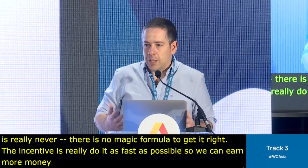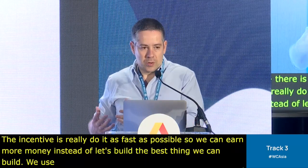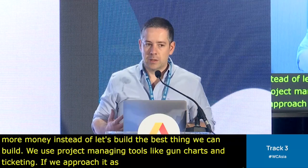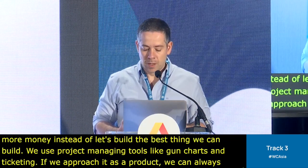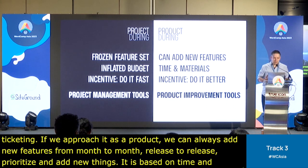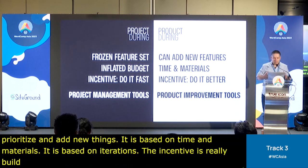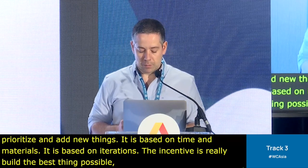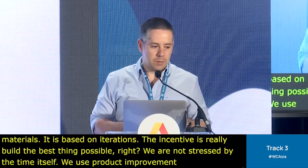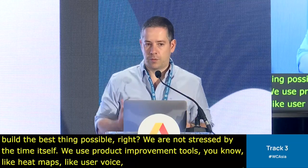If we approach it as a product, we can always add new features from month to month, from release to release. We can prioritize and add new things. It's based on time and materials — iterations. And the incentive is really to build the best thing possible; we're not stressed by time itself. We use product improvement tools like heat maps, user voice, and interviews, so we get feedback and can improve the website.